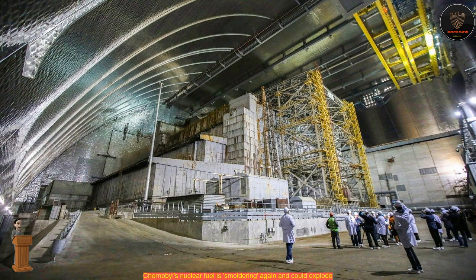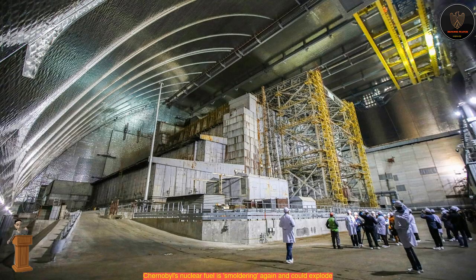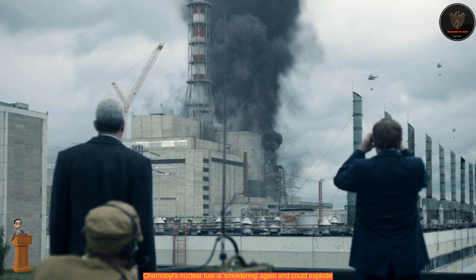However, it's possible that those embers could fully ignite if left undisturbed for too long, resulting in another explosion. This potential explosion wouldn't be anywhere near as devastating as the one that shattered the plant in 1986, which resulted in thousands of deaths and spewed a radioactive cloud over Europe.